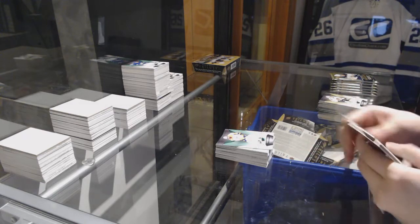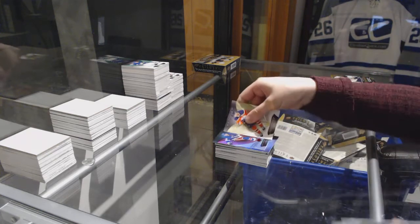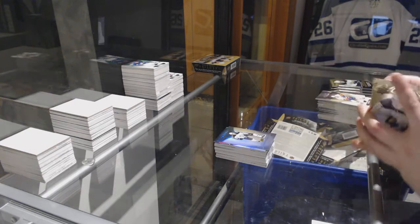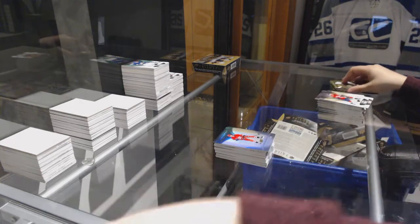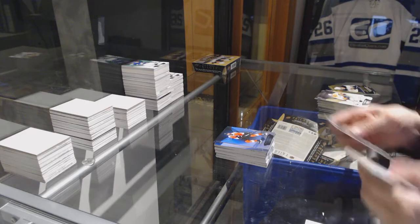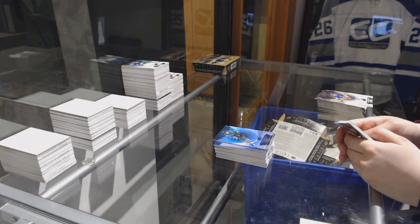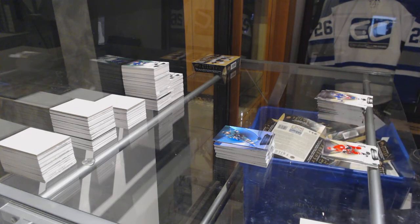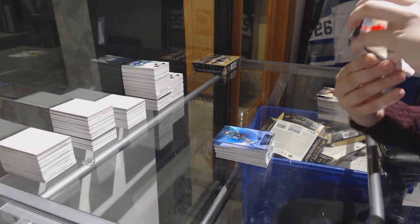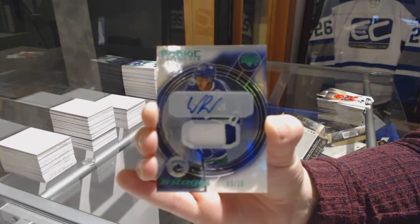Jersey number 377 for the Predators, PK Subban. Jersey number 499, Robert Thomas for the Blues. Red for the Rangers, Kevin Shattenkirk. Rookie of Kristian Vesalainen for the Winnipeg Jets. Rookie for the Hurricanes, Andrei Svechnikov. Flyers, Sean Couturier Blue. Blue for the Sharks, Erik Karlsson. We've got number 215 Retro Rookie Patch Auto for the Vancouver Canucks, Elias Pettersson.